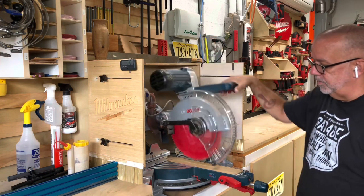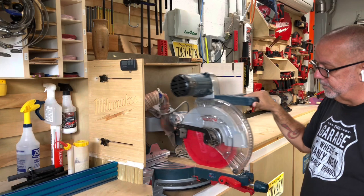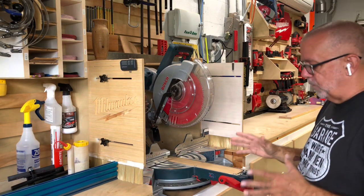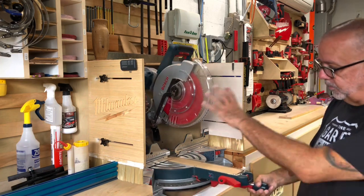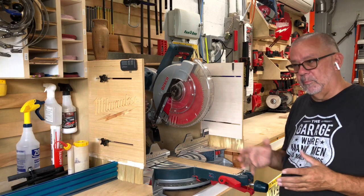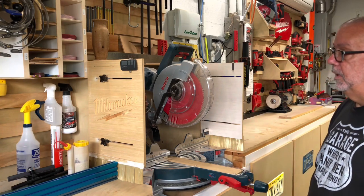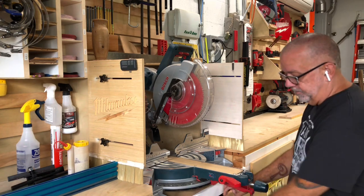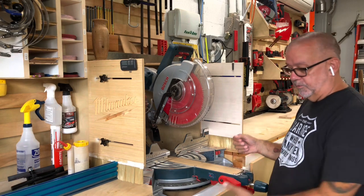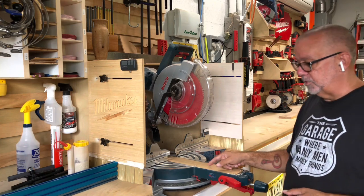This is my Bosch Glide miter saw — instead of riding on rails it has a folding arm so it glides in and out. It's one of the smoothest miter saws I've ever used. I think these are about $699 — catch them on sale and watch for deals from the different manufacturers. The dust hood catches and contains most of the dust, though glide saws are a little worse at containing it than traditional sliders. Still, it's very accurate and easy to use. Underneath I kept the box the DeWalt planer came in and I just throw cut-off pieces down into it — makes a great place to collect small cutoffs that could be used for other projects later.